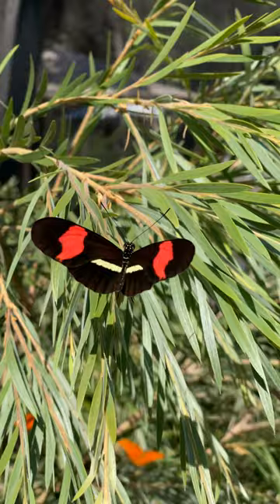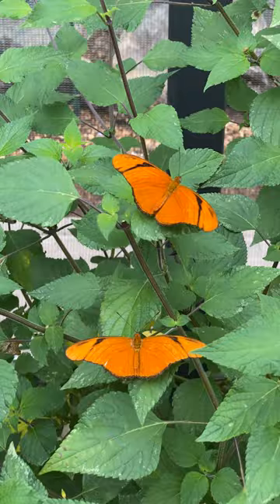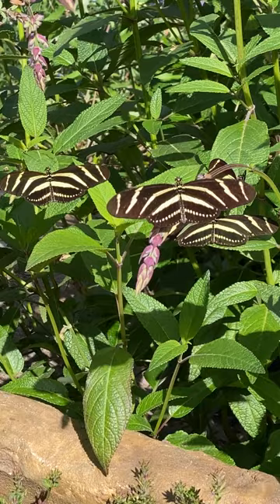For some other Heliconian species, the Julias that you'll see pretty often, and the Zebras too, usually like to roost together. And a lot of the Julias and the Zebras like direct sunlight too.